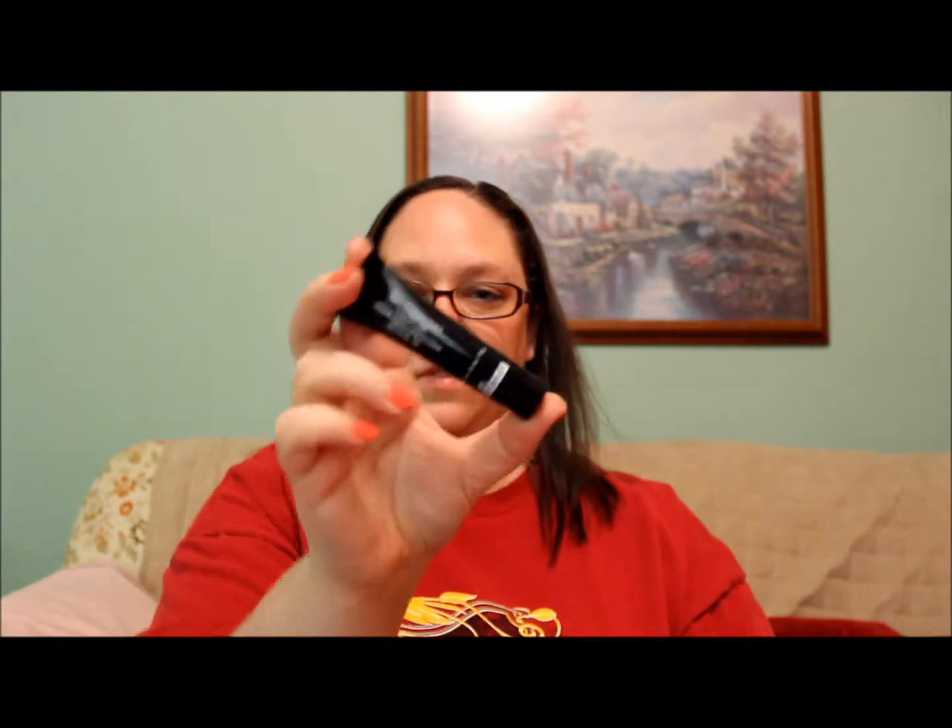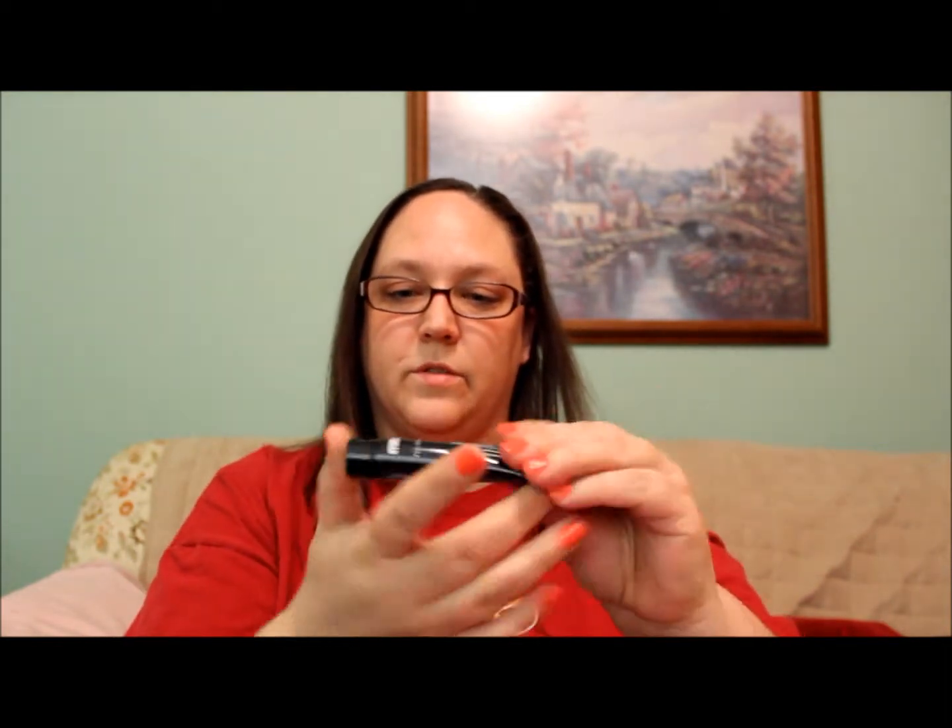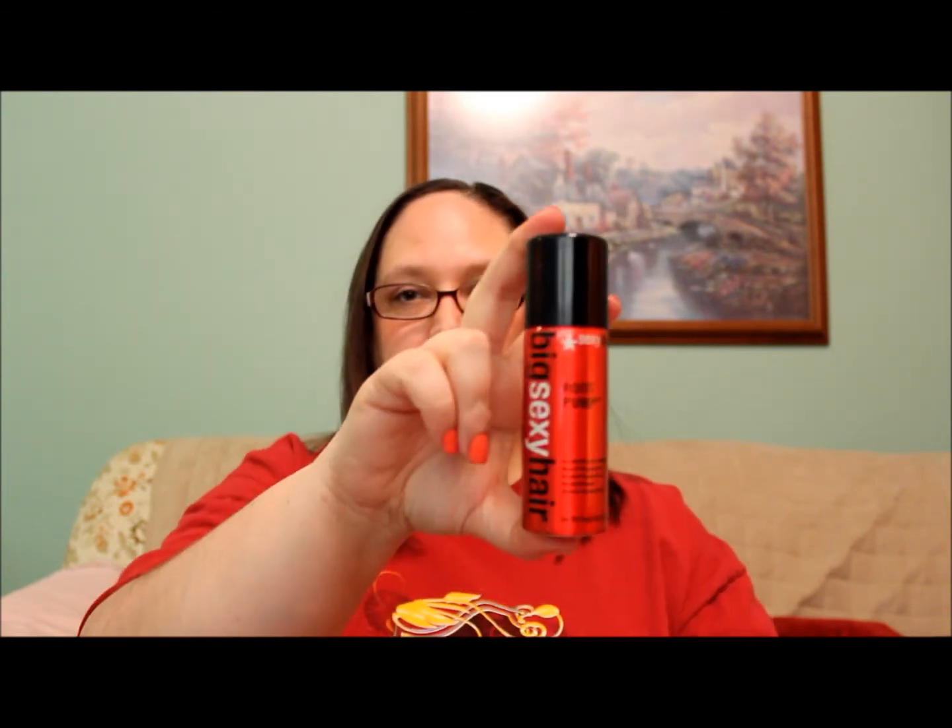Then we have Dr. Brandt Microdermabrasion Skin Exfoliant — a little sample of that. And then the final thing in my bag is Big Sexy Hair Root Pump Volumizing Spray Mousse. So that'll be cool to try.